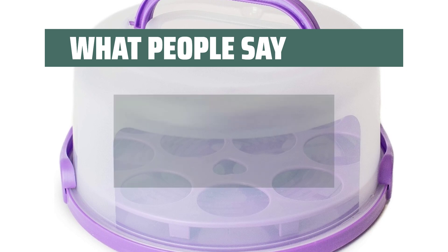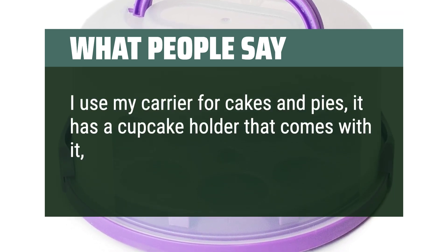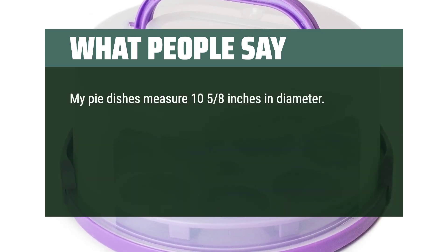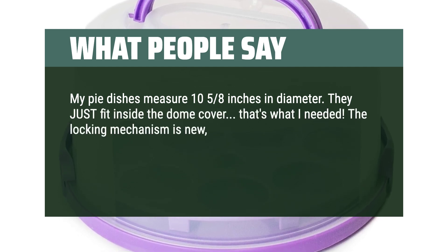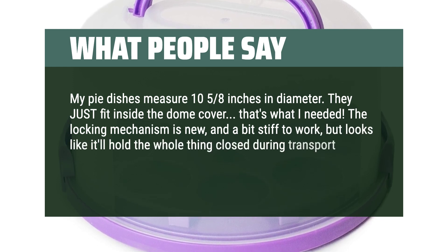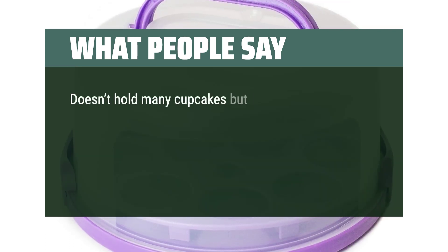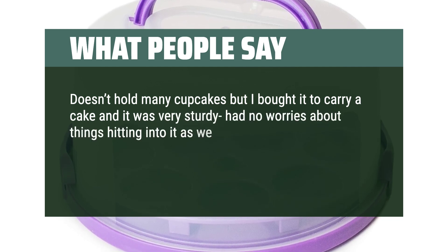What people say: I use my carrier for cakes and pies — it has a cupcake holder and a lock for the lid. My pie dishes measure 10.5 by 8 inches in diameter and they just fit inside the dome cover. The locking mechanism is new and a bit stiff to work, but looks like it'll hold the whole thing closed during transport. The handles flip up and are comfortable to hold. Doesn't hold many cupcakes, but I bought it to carry a cake and it was very sturdy — no worries about things hitting into it as we were setting up.